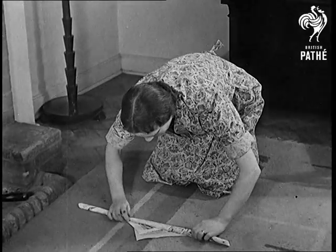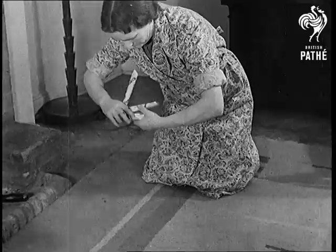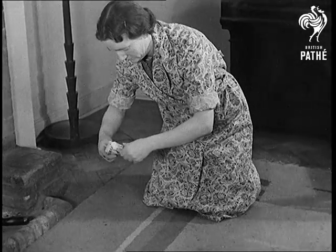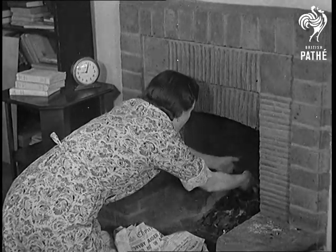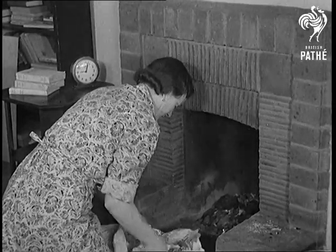Watch how she makes paper twists to replace firewood. She banks up the fire when it is well alight by adding the cinders and slack which she has saved.